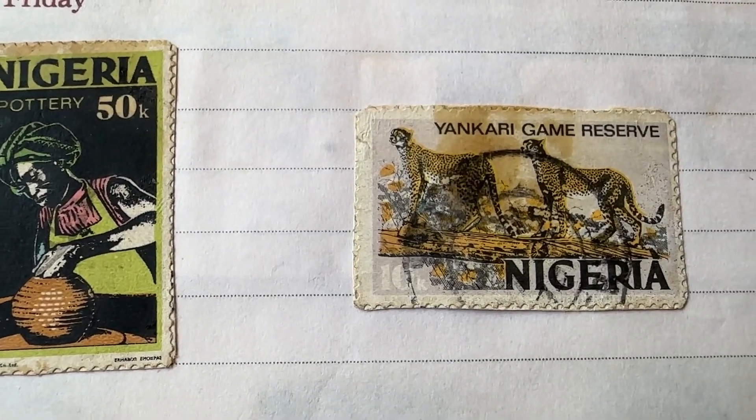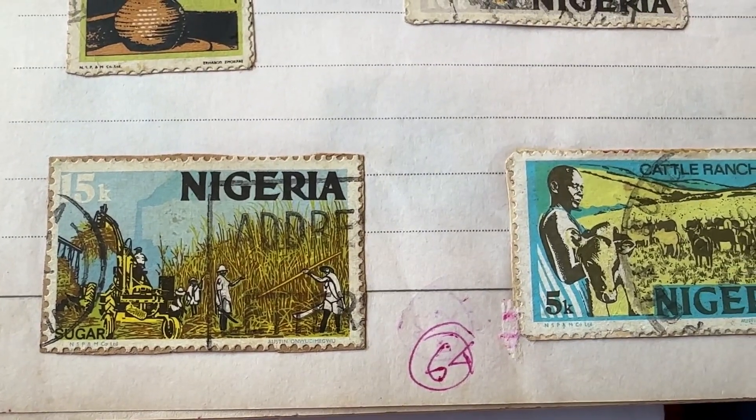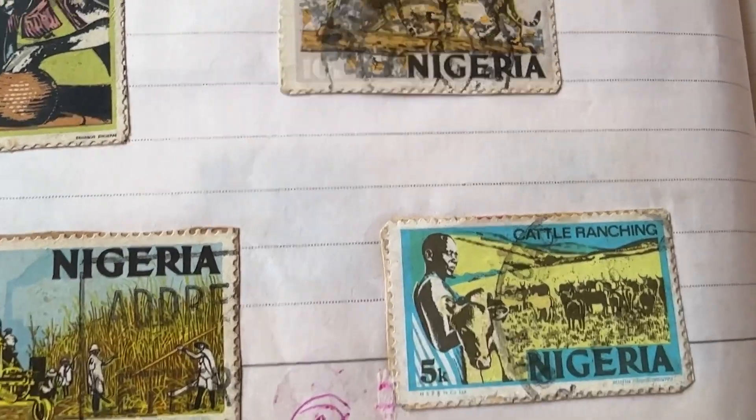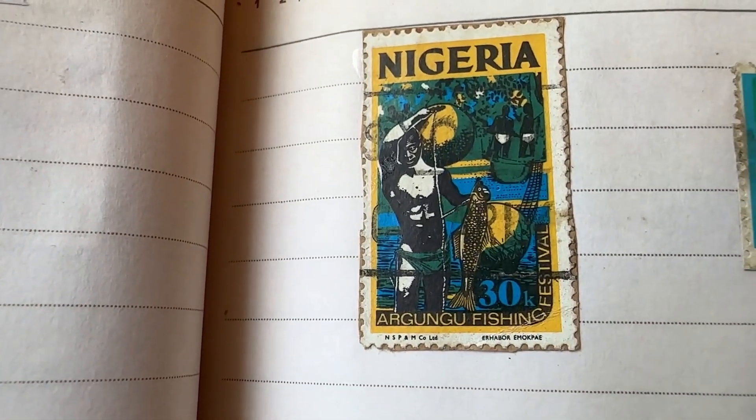So let's get started. We begin with Nigeria — there are stamps about pottery, sugarcane harvesting, cattle ranching, and vaccine production. In my collection, the Argungu Fishing Festival stamp is celebrated in February.